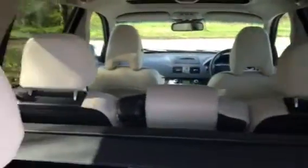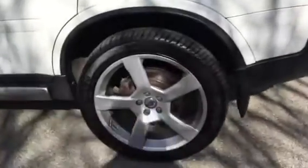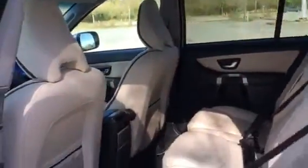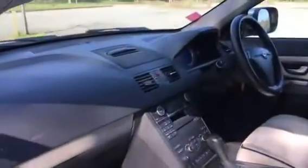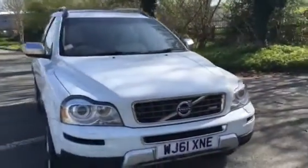Really nice light leather trim, R-Design spec inside. R-Design wheels. Wonderful condition — lovely leather. She's automatic, sat-nav, cruise control, Bluetooth stereo. Everything about the car is nice and right.